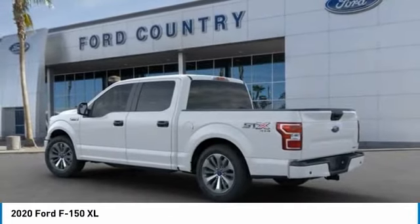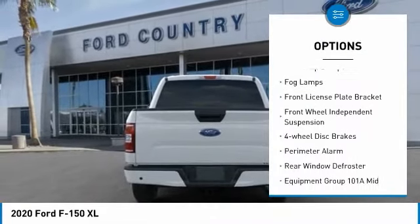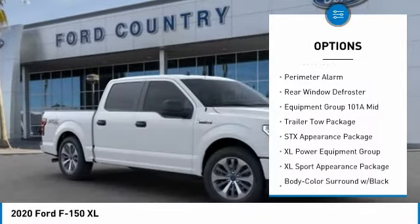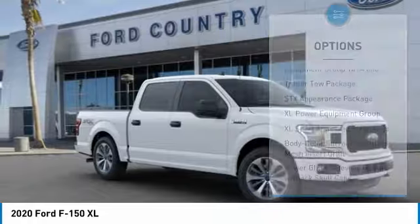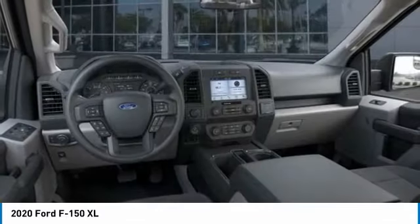Here are some of this vehicle's great options: electronic stability control, brake assist, traction control, rear step bumper, fog lamps, front license plate bracket, front wheel independent suspension, four-wheel disc brakes, perimeter alarm, rear window defroster.